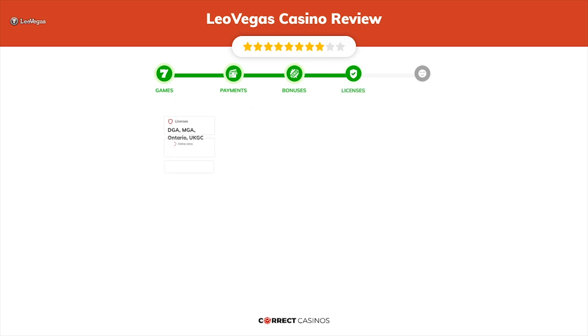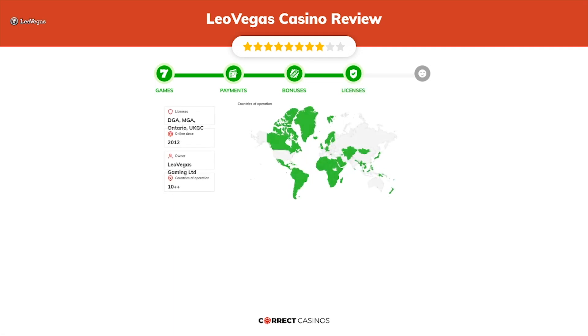Chapter 4, Licensing. Leo Vegas Casino was founded in 2012 by the company Leo Vegas Gaming Limited and holds a DGA, MGA, Ontario, and UKGC license.